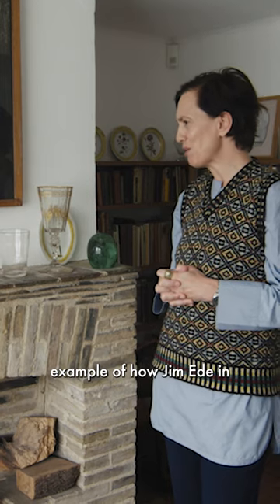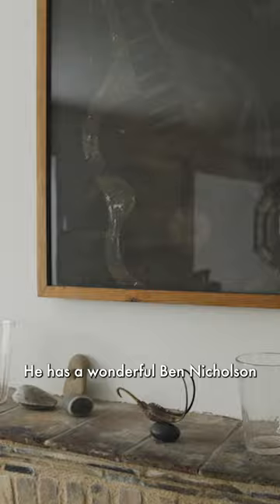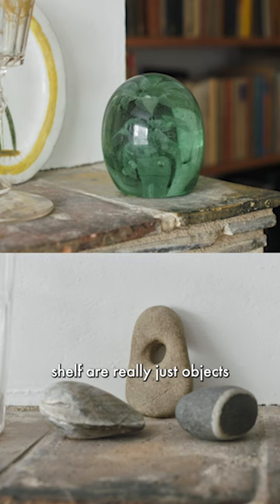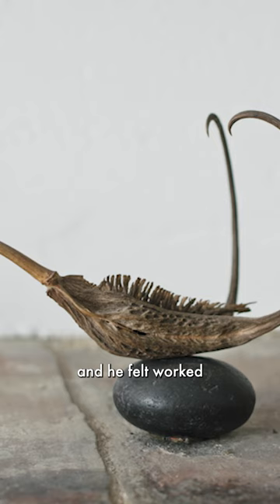This fireplace is a good example of how Jameed in many ways was an artist himself. Here's a wonderful Ben Nicholson, it's called Black Guitar, but below it on the mantel shelf are really just objects that he liked, he found and felt worked really well together here.